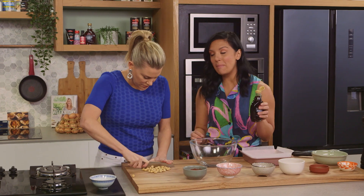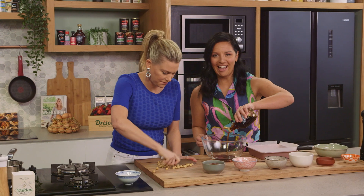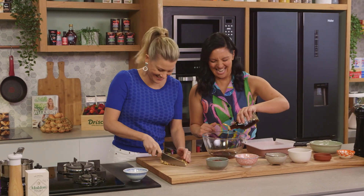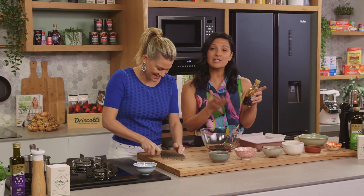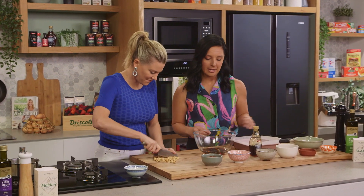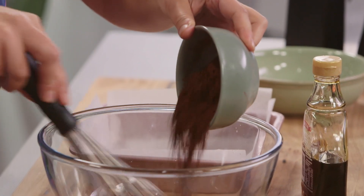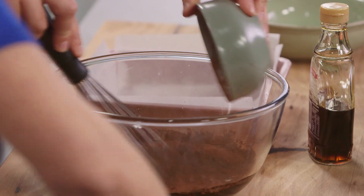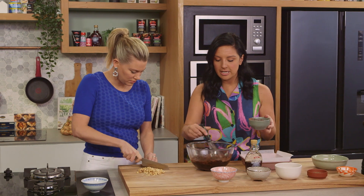I'm going to use some pure maple syrup, about half a cup. I'm a shocker for not measuring ingredients, but with this kind of recipe you don't have to be too hardcore. You can swap out maple syrup for something like a rice syrup or an agave if you like. And then I've got some cacao powder — chocolate and hazelnut, yum. So I'm just going to whisk that all in. Look at that rich colour. If you are using a raw cacao powder, there are actually lots of antioxidants in there, so we are being healthy.